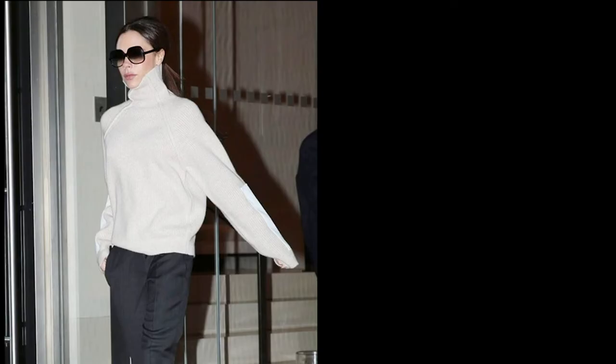When I leave the house in a chunky turtleneck with an unfolded collar, I feel powerful. I feel sophisticated. I feel comfortable. And I kind of feel a little bit like Victoria Beckham, which in my books is a good thing.